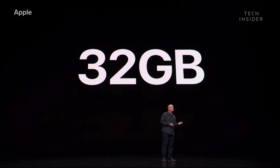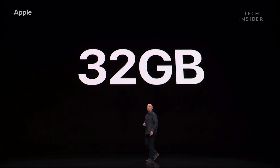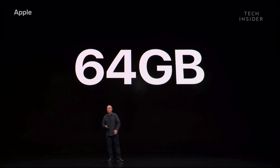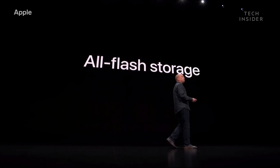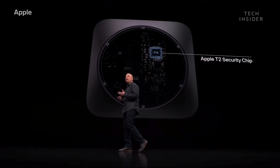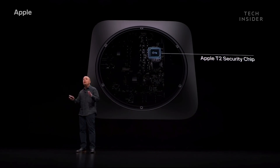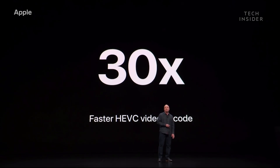The new Mac Mini goes up to 32 gigs of memory, and we didn't stop there — it can now go up to 64 gigs. Every Mac Mini now has all-flash storage with SSDs that are up to four times faster and capacities up to two terabytes. Every new Mac Mini also has the Apple T2 security chip, including HEVC video encode that is 30 times faster.